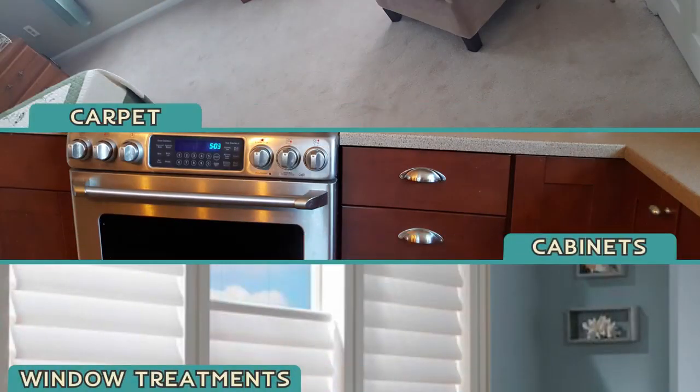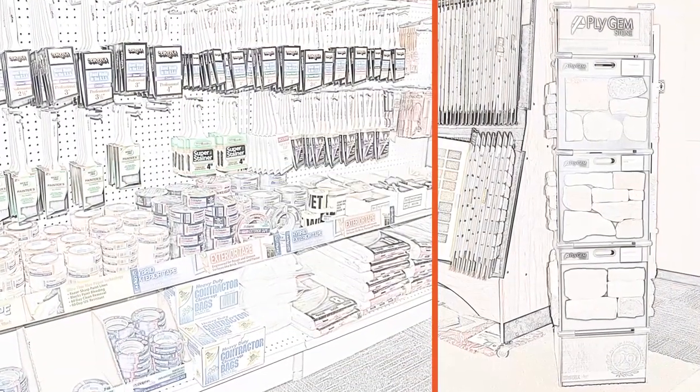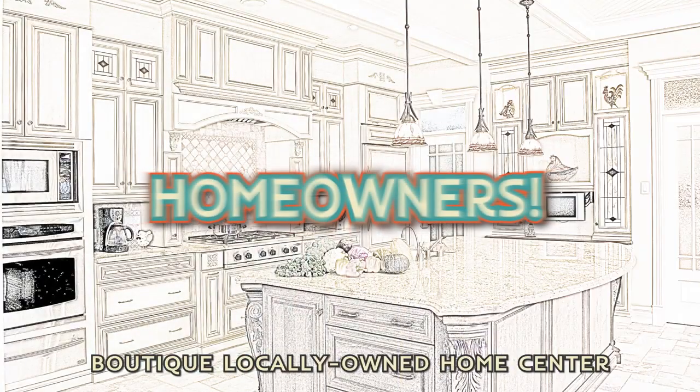From color to carpet and kitchen cabinets and bathroom vanities to window treatments, we make home decor, renovations, paint and supplies, and DIY advice easier than ever.